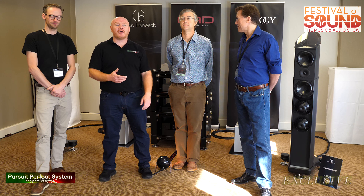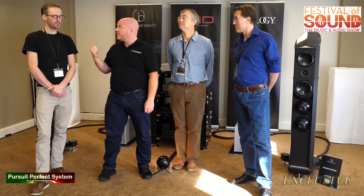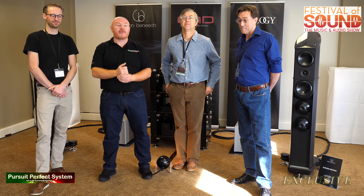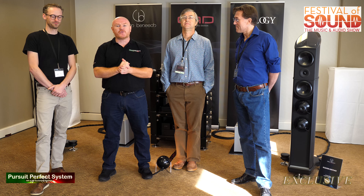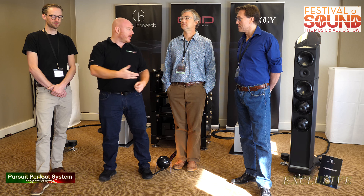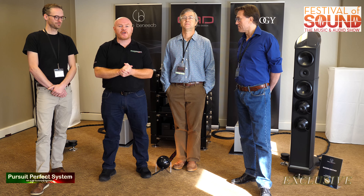There are lots of new products here — new products from CAD, from Trilogy, and new speakers. Lots of new stuff to talk about, which is really exciting. Thanks to the guys for coming on camera and talking to us. I'll fire some questions from behind the camera, let the guys show us the kit and tell us about it, and then we'll do a song demonstration after.